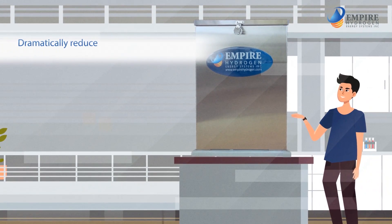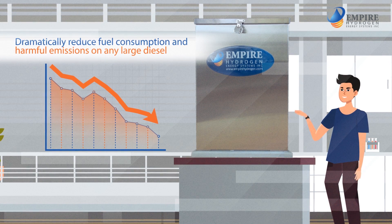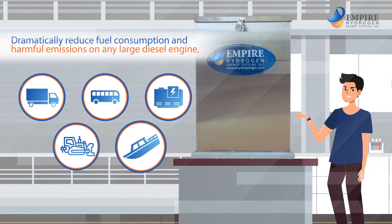The Empire Hydrogen Fuel Enhancement System can dramatically reduce fuel consumption and harmful emissions on any large diesel engine, like a truck, bus, generator, heavy equipment, or commercial boat.